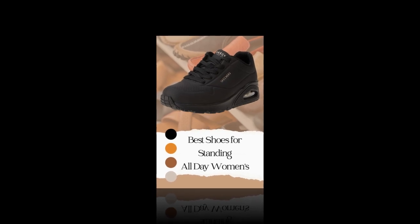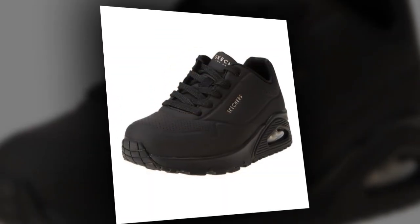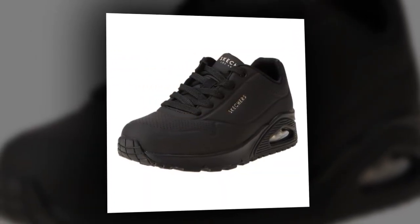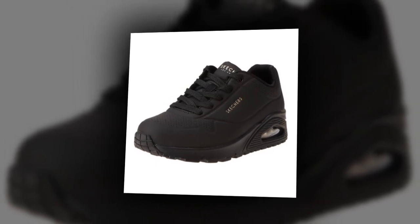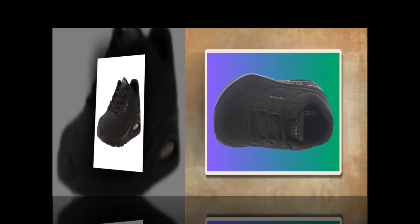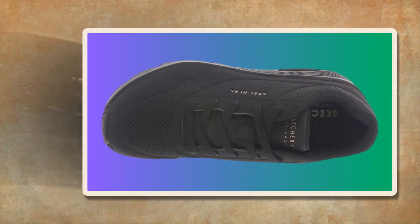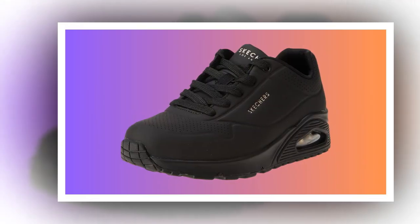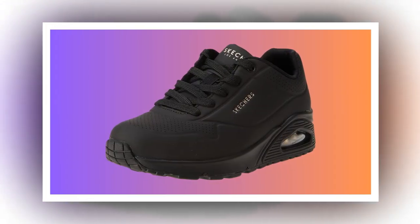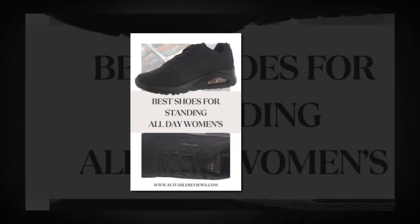Now let's check out some real customer feedback. Many users have mentioned how comfortable these shoes are, especially for those who suffer from flat feet, lower back pain, or other foot issues. Here's a review that stood out: 'I was looking for a comfortable walking sneaker for long hours, and these shoes are the perfect solution for my flat feet and lower back pain.' Not only do they deliver great comfort, but they also offer an amazing price point. For those who don't want to spend over $100 on a pair of shoes, these are a great option at a reasonable price, considering the quality you're getting.